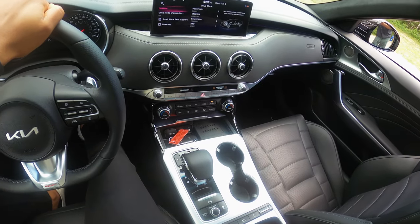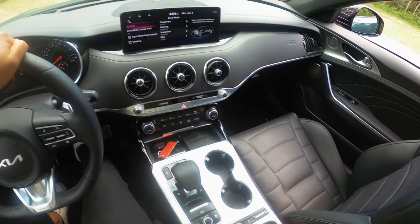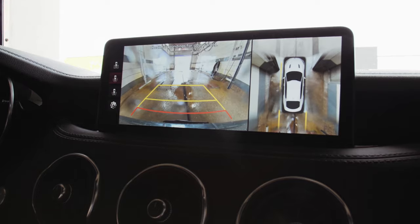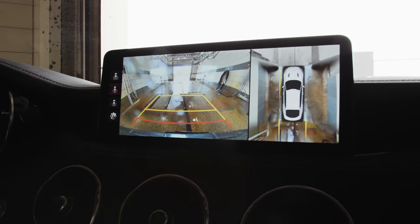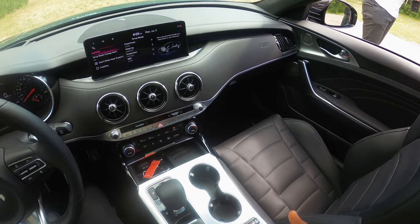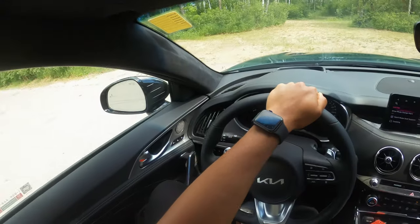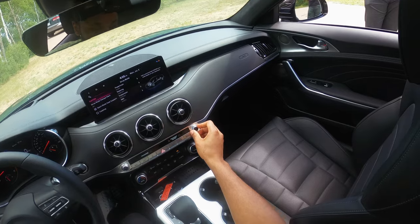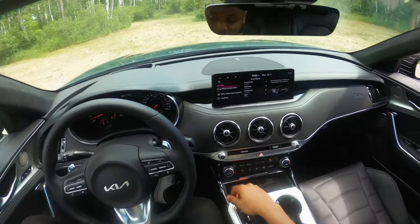Moving on down here, you have ventilated and heated seat controls and also a heated steering wheel control. You also have a parking camera button to reveal what's beside you in tight spaces. And this is the auto start-stop button — personally I always leave it off because it gets a bit annoying after a while.